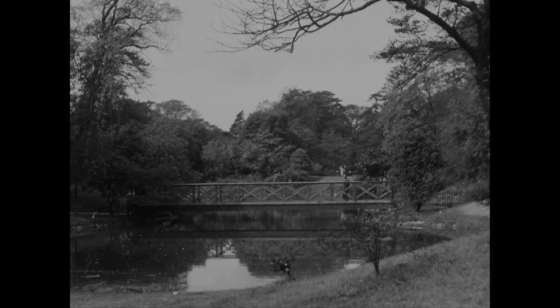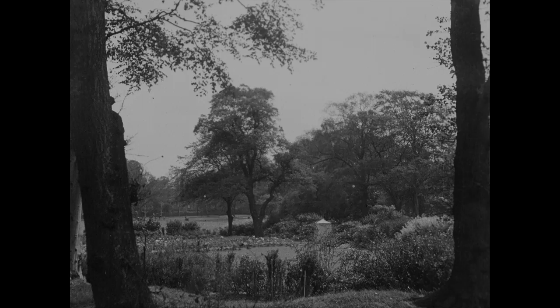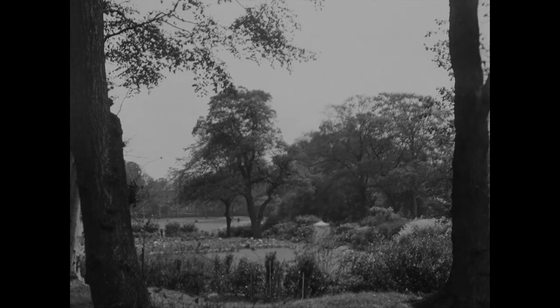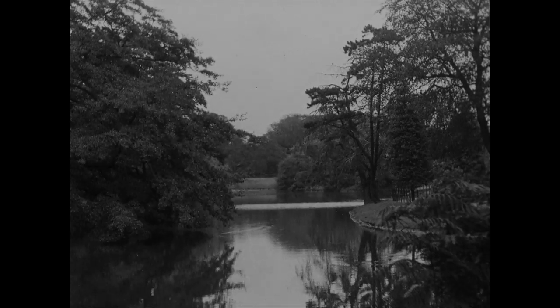In Birkenhead Park we come across this pleasing picture. And again, when we looked in on a scene like this, it was hard to realise that we were almost in the heart of industrial Birkenhead. Look at this water scene — one of the many that caught our eye as we drove through this wonderful park.